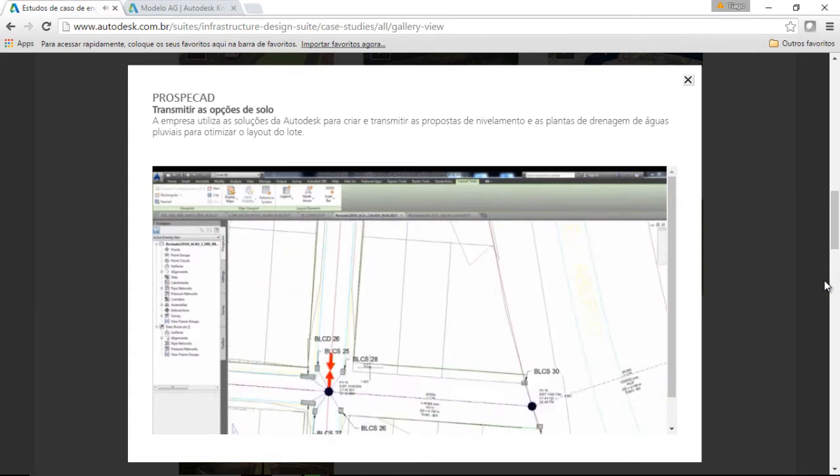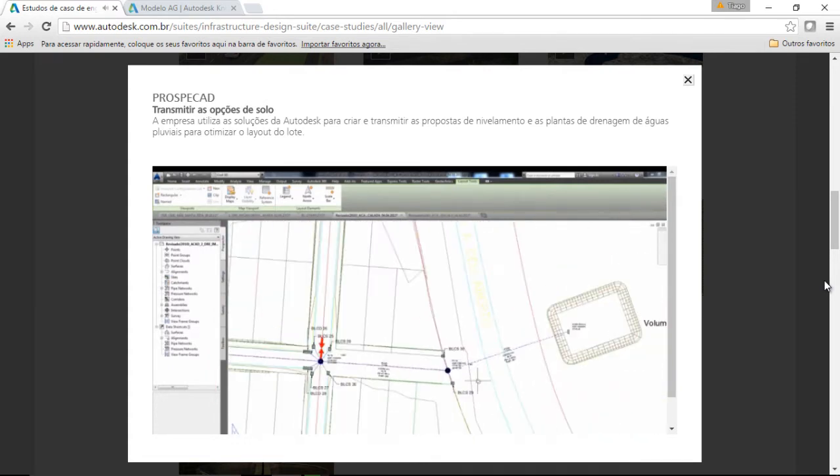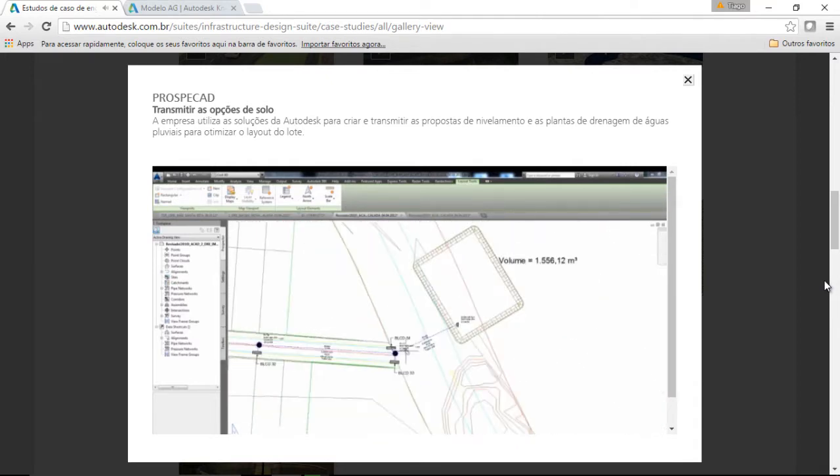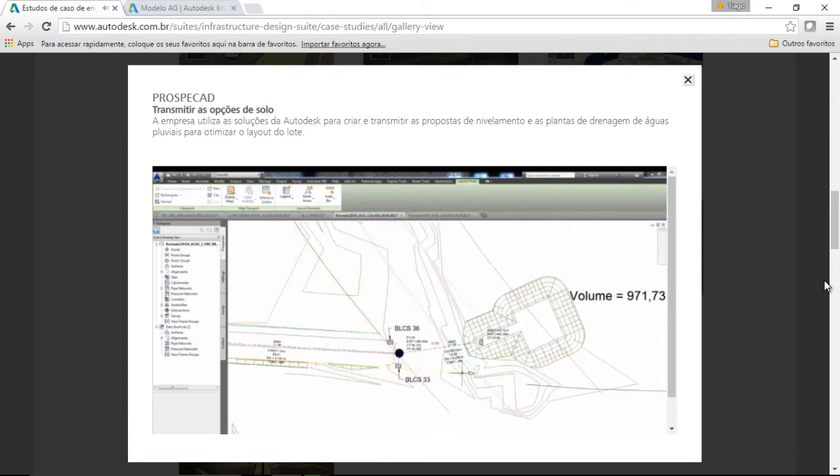The development infrastructure, including distribution networks for drinking water, electricity, drainage systems, stormwater and sanitary sewers and roads, is being designed by ProspaCAD.